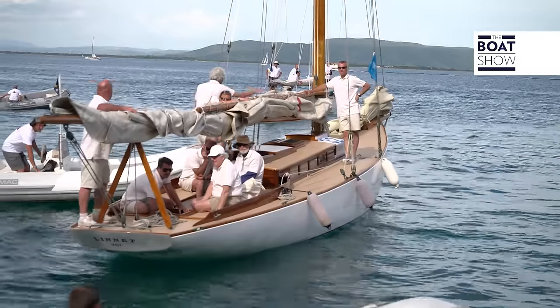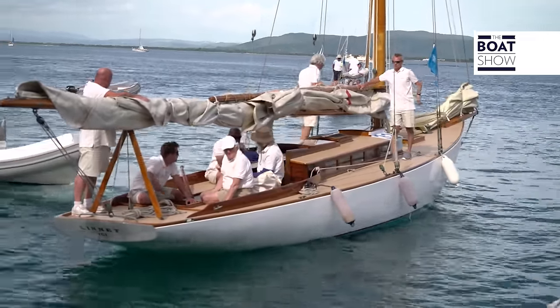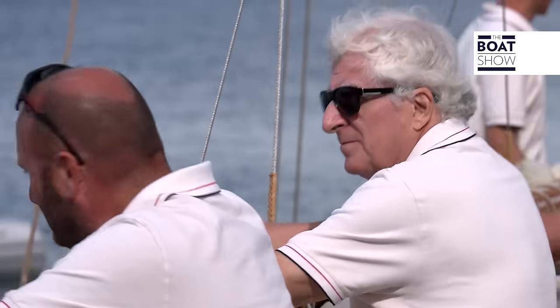Among the most admired is Lynette, 1905, also designed and built by Herreshoff. About 20 models have been built for members of the New York Yacht Club, which even then loved monotypes.